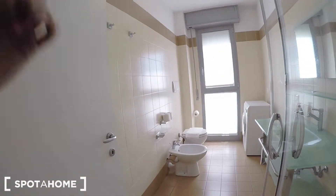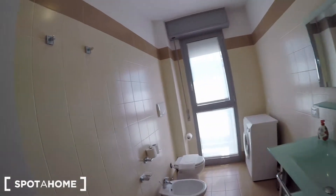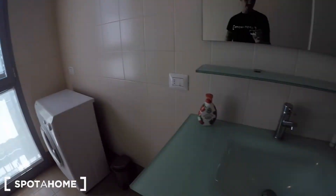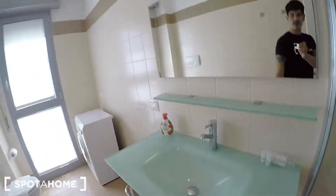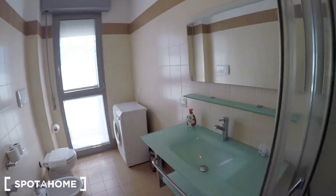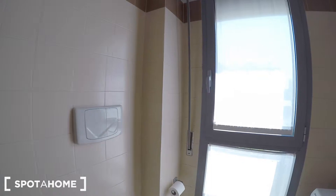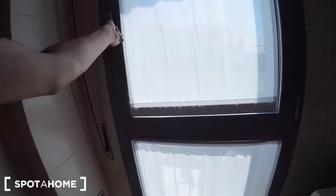Here you have the bathroom, which is composed of a toilet, a washing machine, a lavatory with a nice giant mirror on top, and a shower on this side. Quite good, and as you can see it's luminous in here as well.